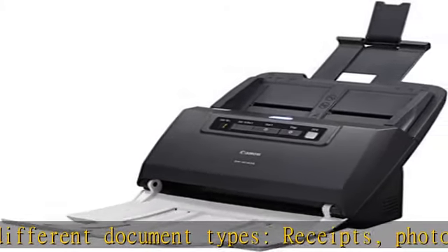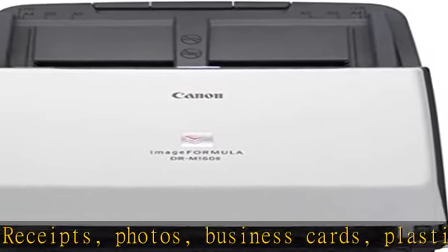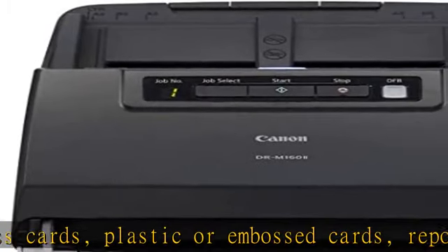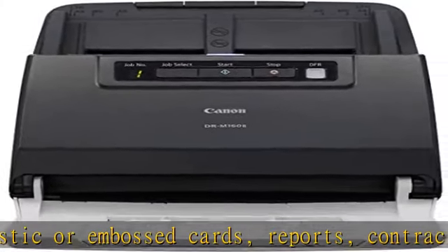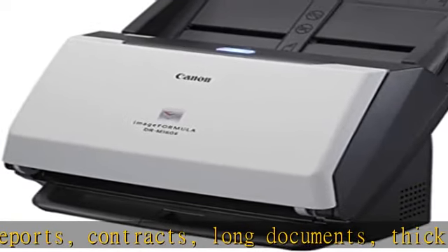Powerful yet easy-to-use scanning software, as well as Kofax VRS Elite to reduce the time involved in manual document preparation and automatically enhance the quality of scanned images. Backed by a one-year warranty and US-based technical support.